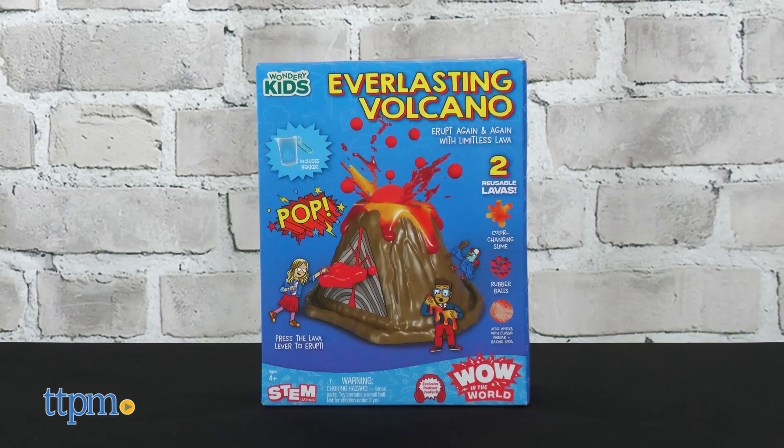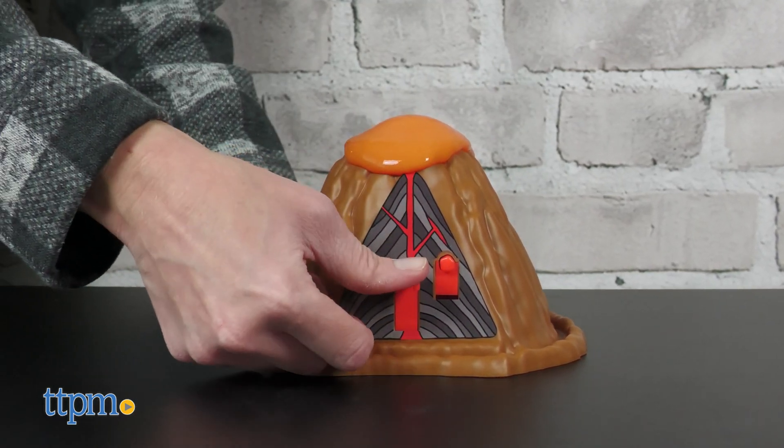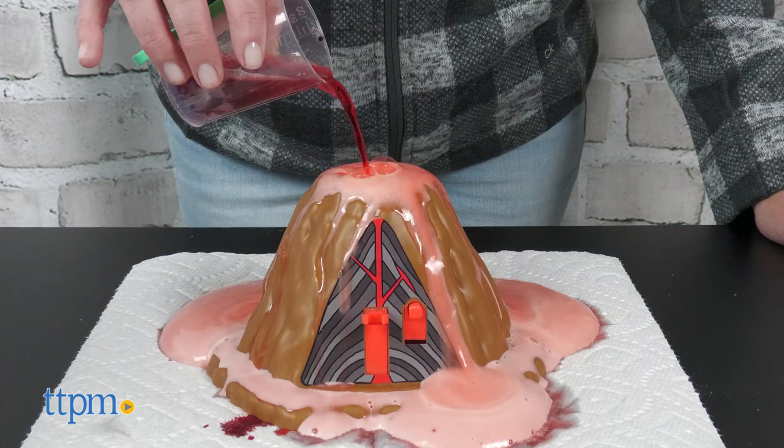With the Everlasting Volcano, kids ages 4 and up can cause different volcanic eruptions using the pop-up volcano machine. The first eruption uses color-changing slime, which is included. The heat from your hands makes the slime change colors. You can also erupt rubber balls, or do a classic vinegar and baking soda eruption.